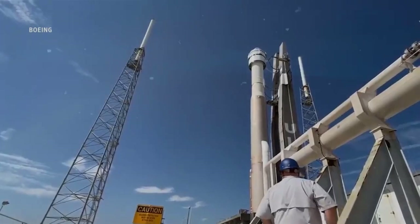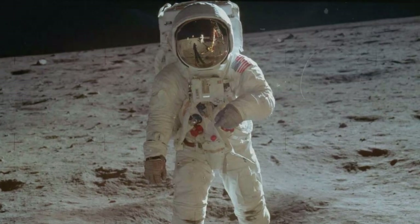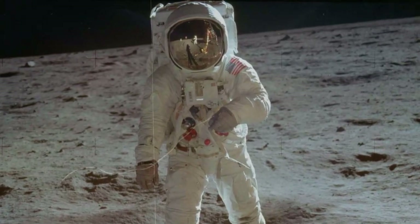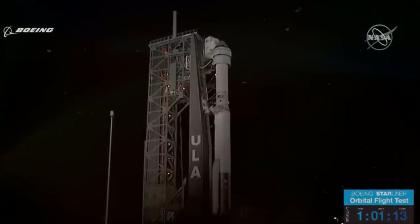Boeing's Starliner spacecraft is now scheduled for an April launch for its first test mission with astronauts on board. Just a few days ago at a Boeing facility on the Kennedy Space Center, the capsule was attached to the service module.